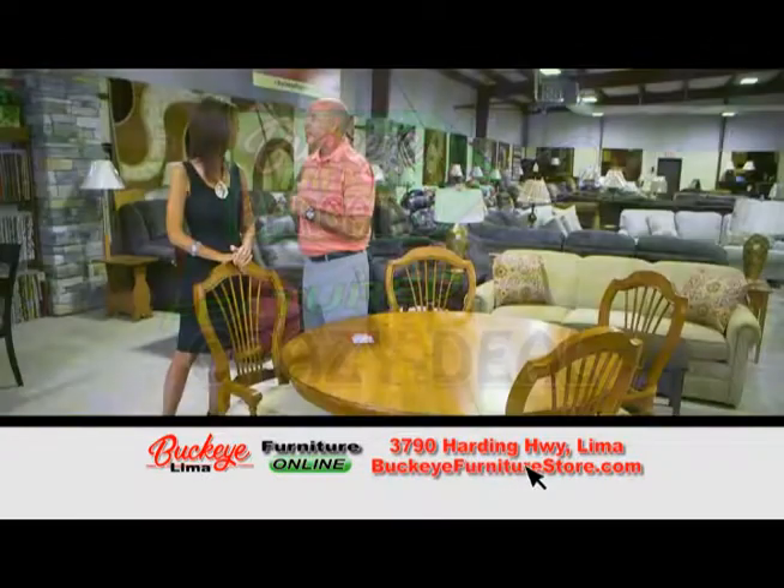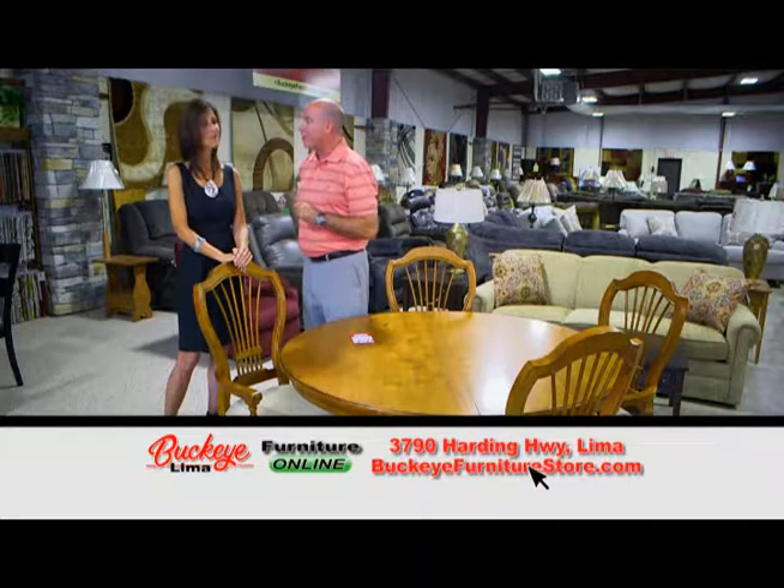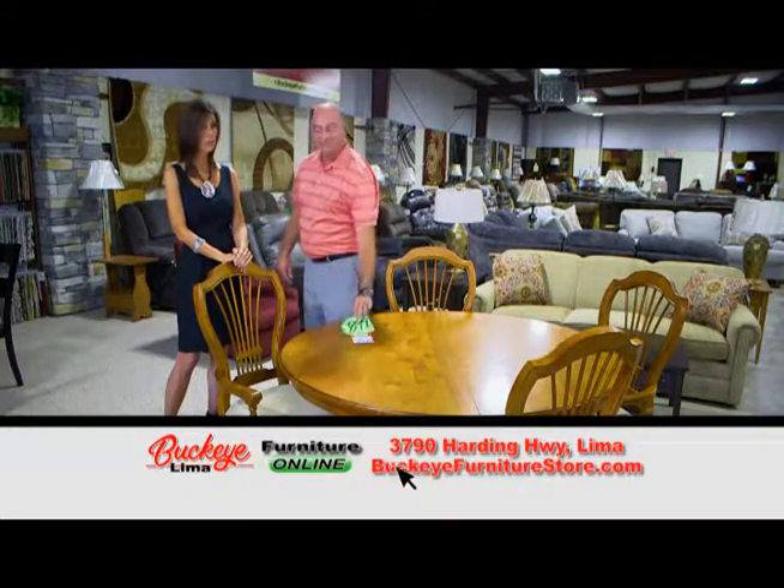The tag says $25.99. That's correct. We would run this on sale for $19.99. But remember, this is a Buckeye Area Bargain. $8.99 — while they last. That really is a great price.